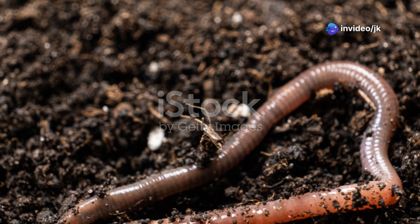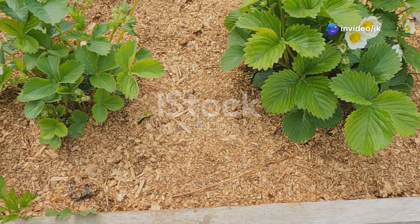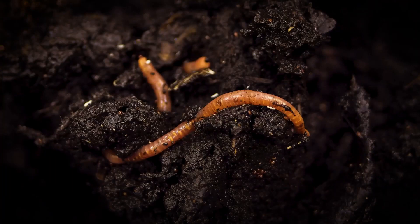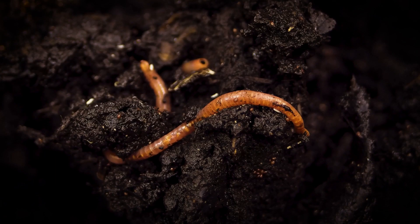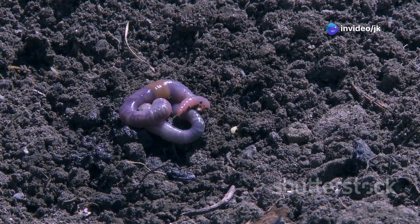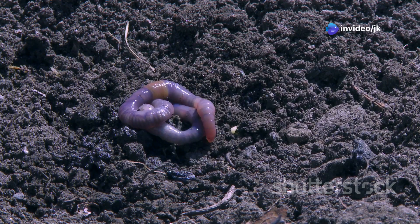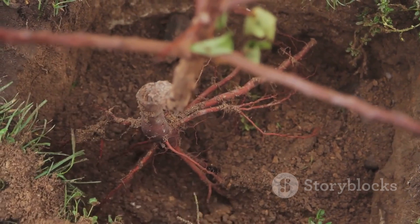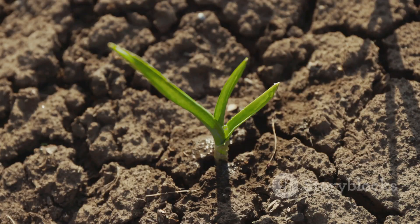Gardeners often refer to earthworms as friends of the garden, because earthworms offer a multitude of benefits for plant growth. Their activities in the soil create optimal conditions for plants to thrive. One of the key benefits is improved root penetration — earthworm tunnels provide channels for roots to grow deeper into the soil, allowing plants to access more water and nutrients. Deeper roots also make plants more resilient to drought stress.